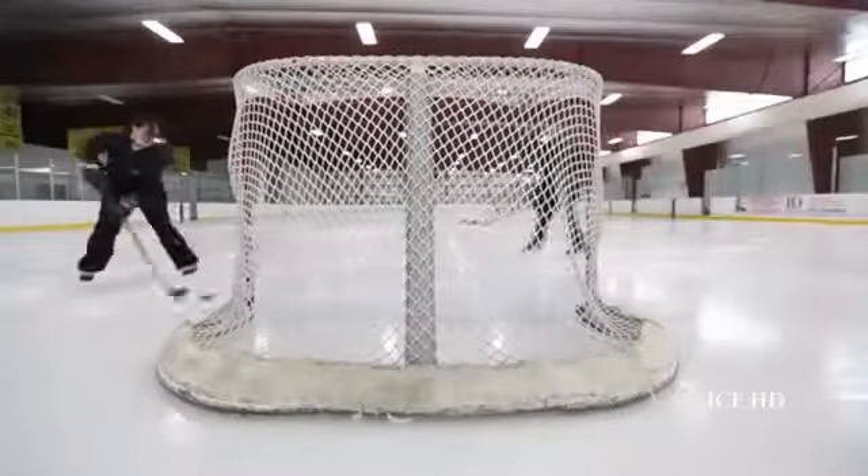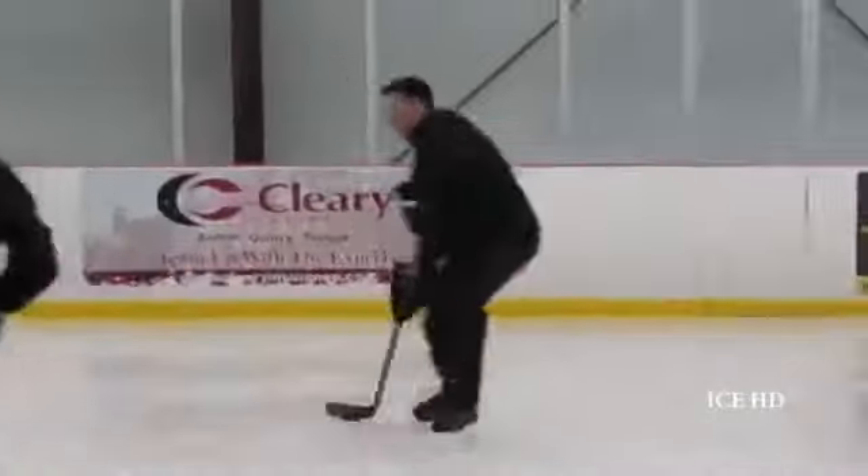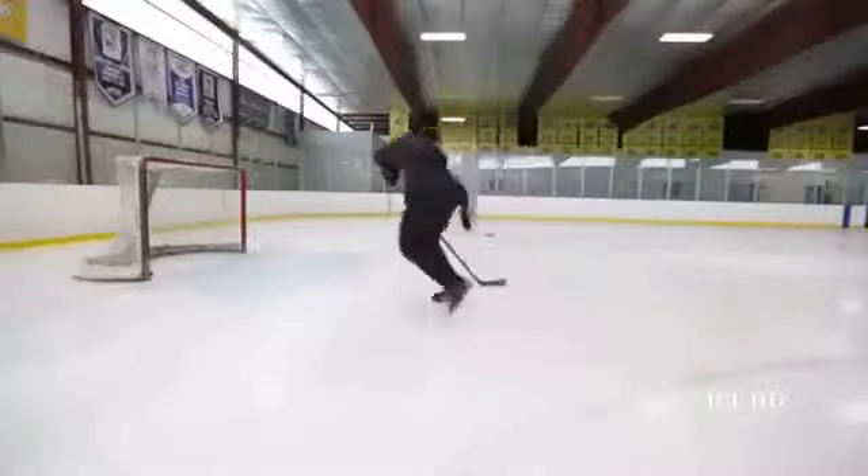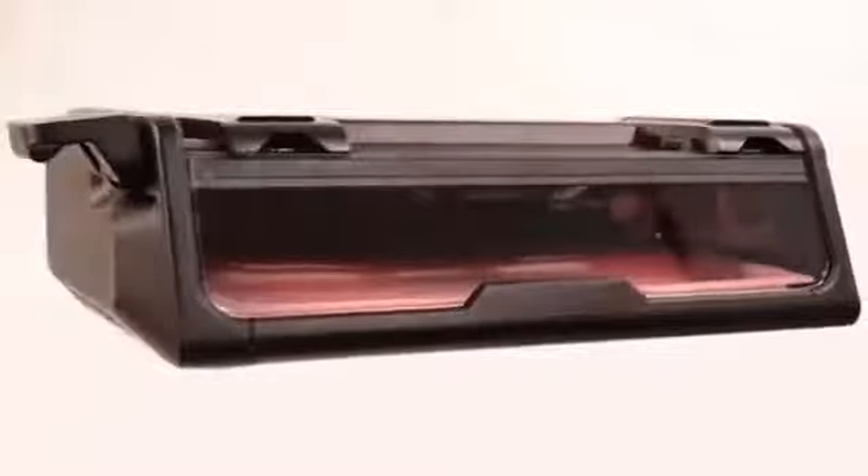75% of people I've spoken to tell me that the skates they're on today, they wish they had sharpened. I wanted to deliver a product that would allow players to never have to compromise on their edges. Now with Sparks, you're in control of the maintenance of your skates. Your skates can be at peak performance every time you play.